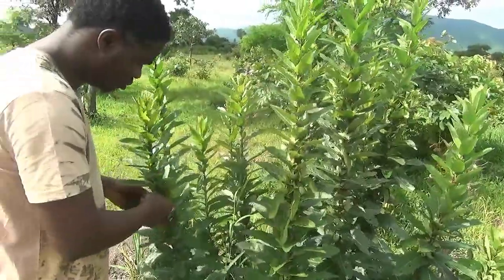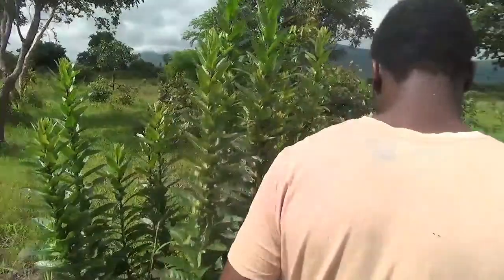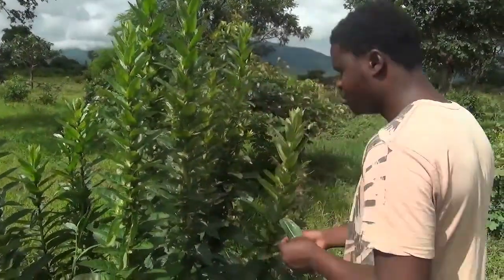So we keep this bitter leaf here because it looks nice. You can see this bush — I love this bush — but it looks very nice, and we also use it for medicine.